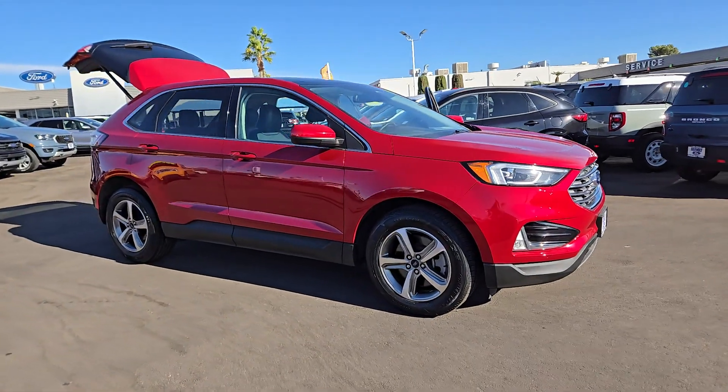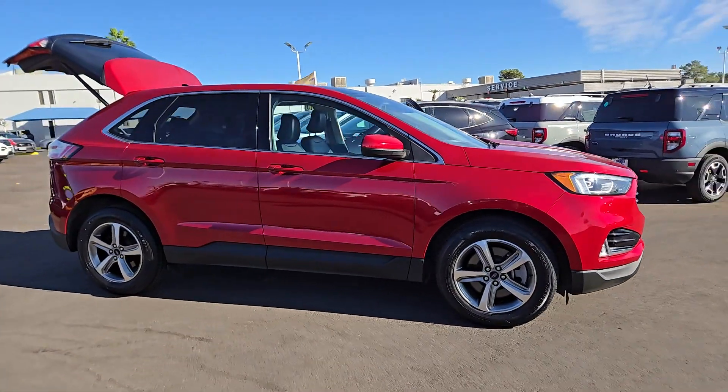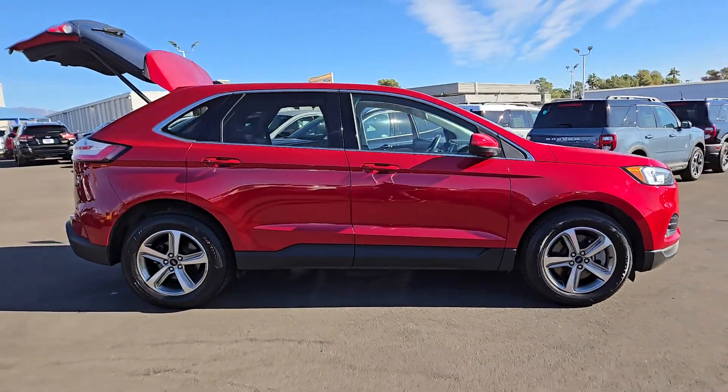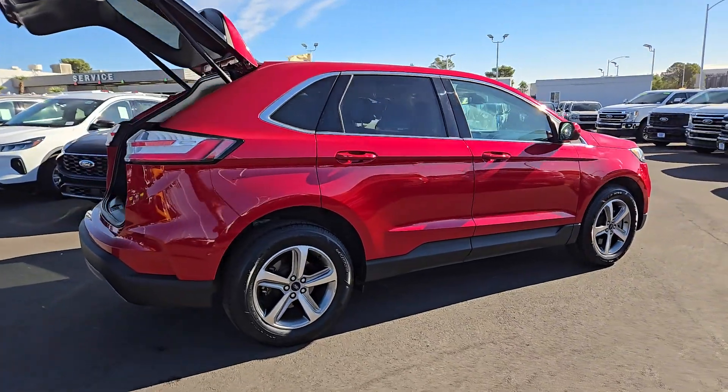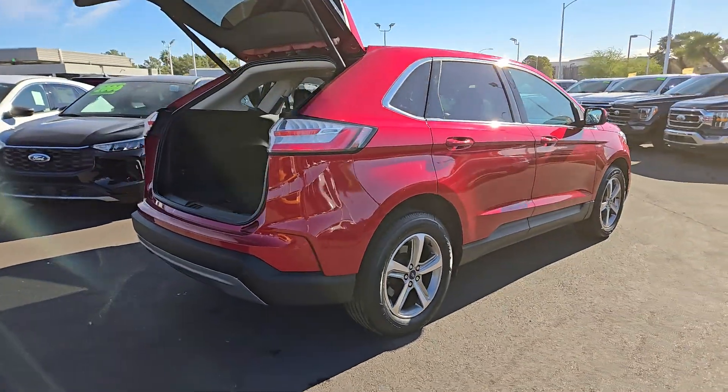Look no further than the 2021 Ford Edge. With less than 40,000 miles on the odometer, this vehicle provides excellent value. Here's a powerful, attention-getting Ford Edge.